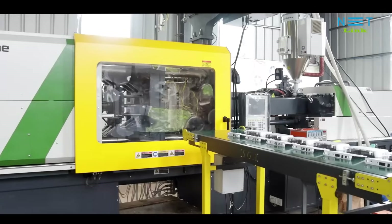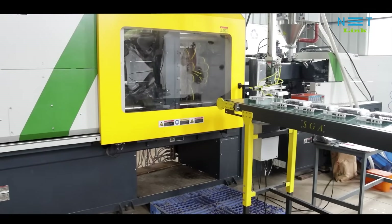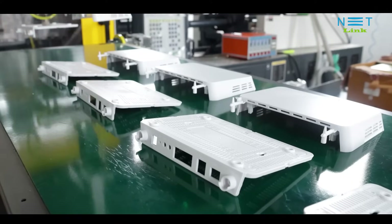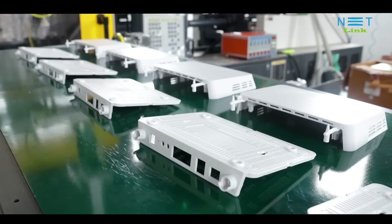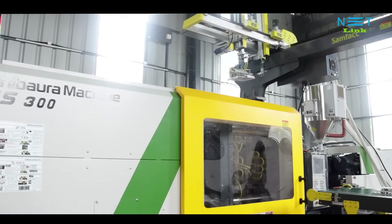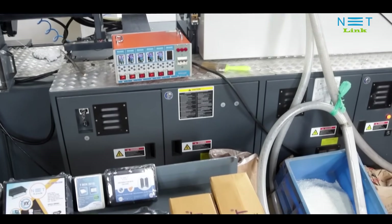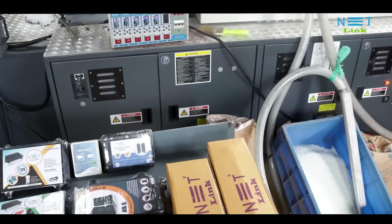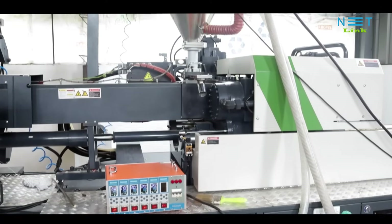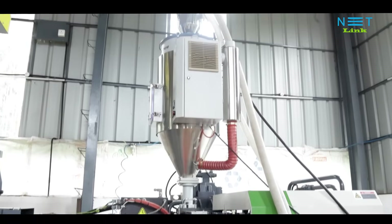Earlier, we were molding with a normal machine only. But recently, we have introduced automated machines. With a normal machine, we need to depend on human skills, and sometimes we cannot ensure that the human will always be attentive to every detail — human errors can happen. Once the fully automated system was introduced, it has enabled us to achieve 100% output, helping to reduce customer complaints after sales, with no errors occurring because of the automated system.